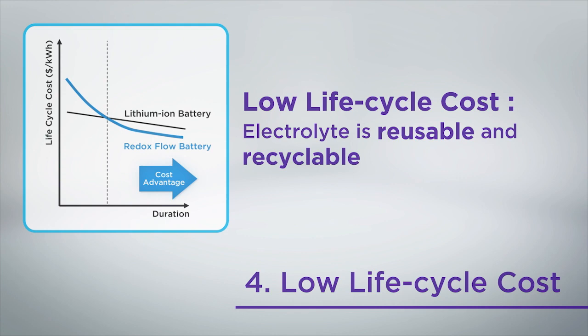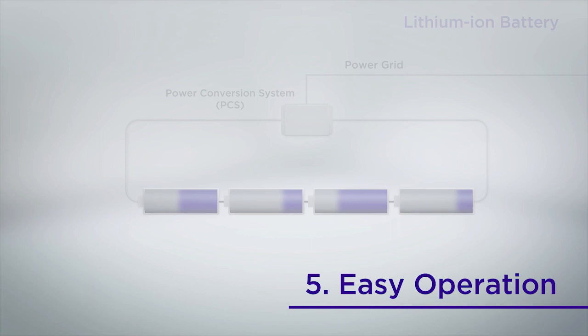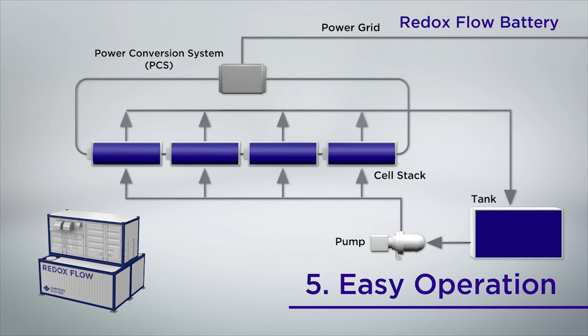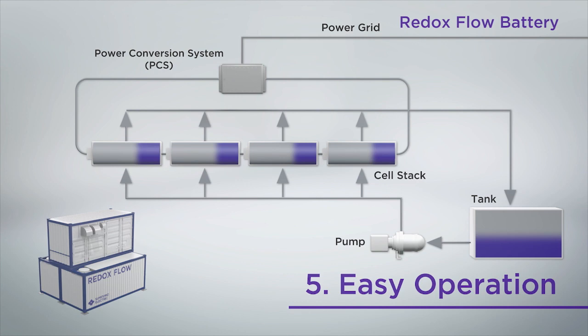In terms of battery operation, lithium-ion batteries require a complex system to operate and the amount of charge in each battery varies. In contrast, since the redox flow battery supplies electrolyte to each cell stack from a single tank, the state of charge is the same for all cells, which makes it easy to grasp the remaining charge with accuracy.